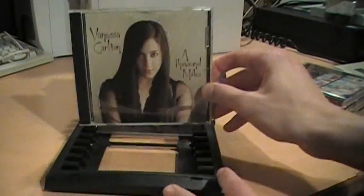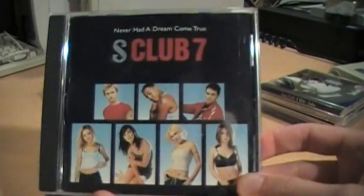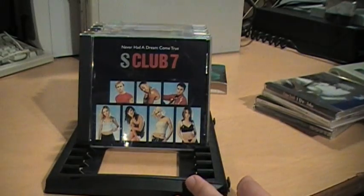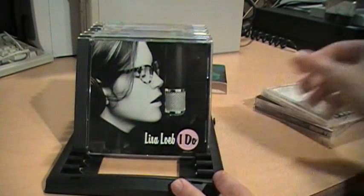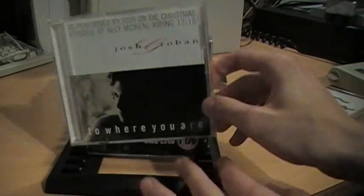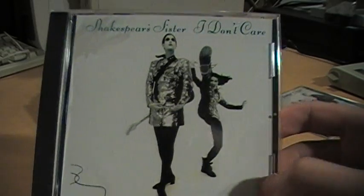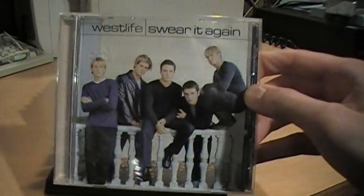Vanessa Carlton. S Club 7. Lisa Loeb. Josh Groban. Ally McBeal Special. Shakespeare Sister. And last but not least, Westlife.